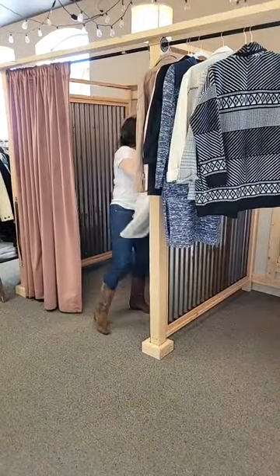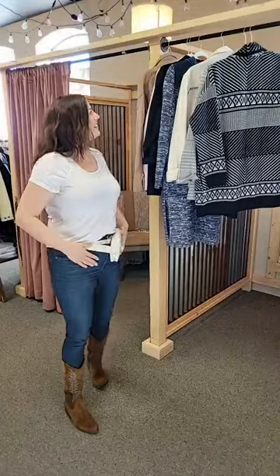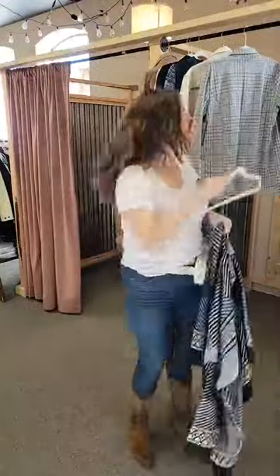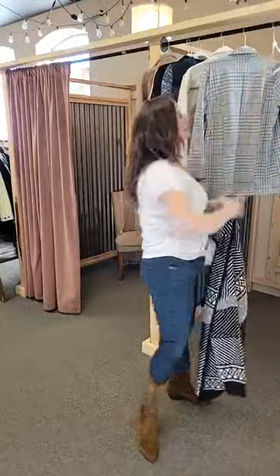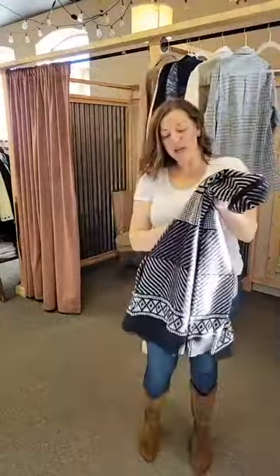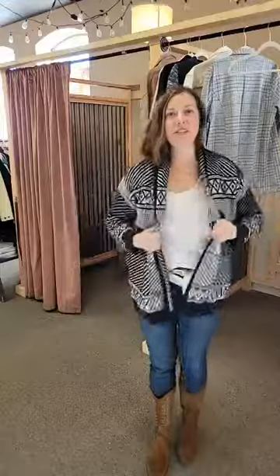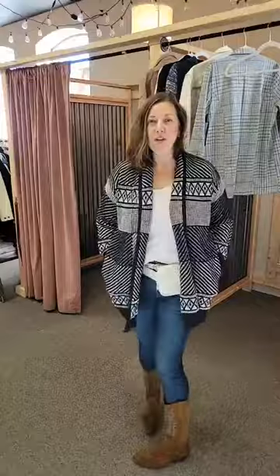This is our Aztec cardigan from Liverpool in black and white — I'm mixing neutrals. This is $119. I'm wearing my true size large. Look at how great: skinnies in a cowgirl boot, white tee, little Aztec cardigan. Perfect. You could do this with the white cowgirl boots — that'd be really cute.